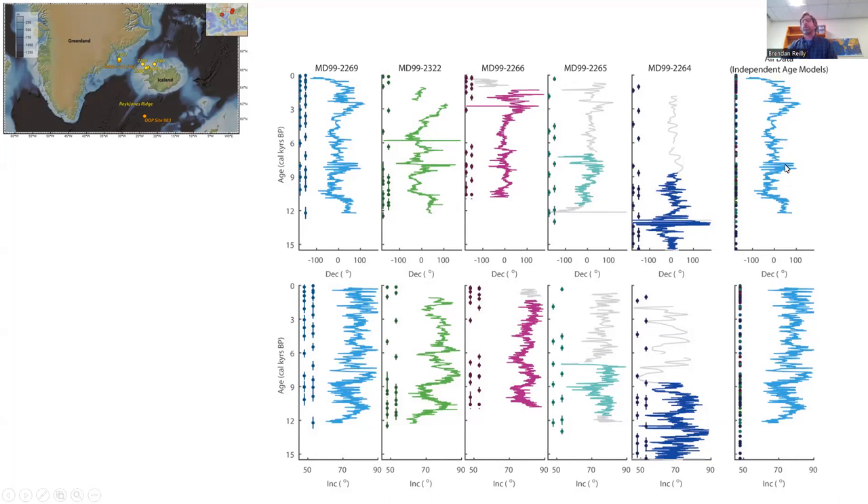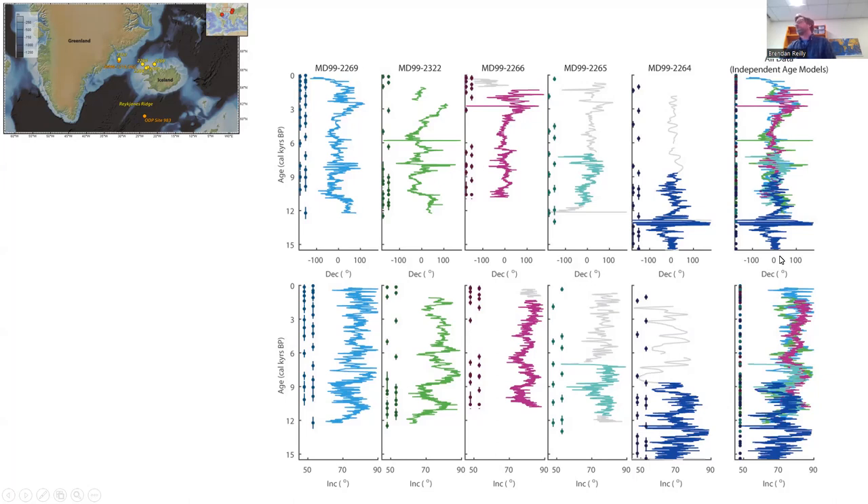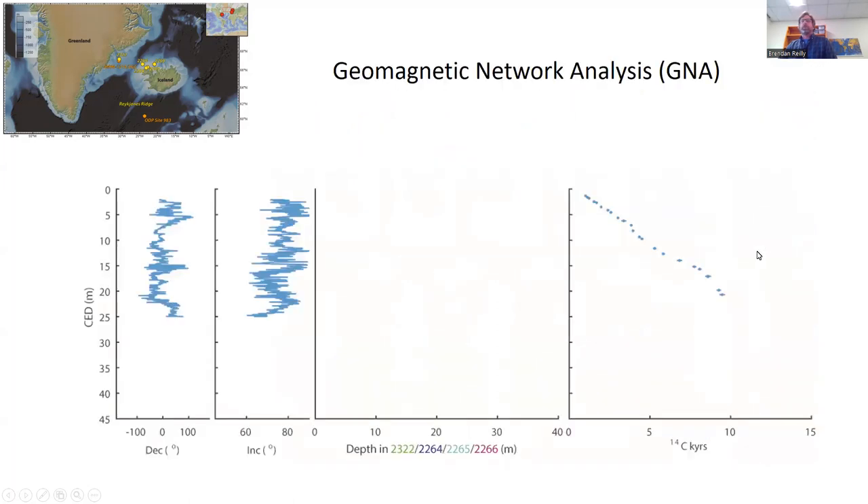Here are all five cores — 2269, 2322, 2266, 2265, and 2264 — showing inclination and declination on their independent age models, with dots indicating radiocarbon date positions. When we compare these data on their totally independent age models, 2269 and 2322 show really good agreement, especially at the millennial timescale, including some very high-amplitude features in declination. Keep in mind we're at about 66 to 67 degrees north here, fairly high latitudes. Cores 2266, 2265 (biased towards the earliest Holocene), and 2264 (extending back to about 15,000 years) also capture high-amplitude declination variability and good millennial-scale agreement.